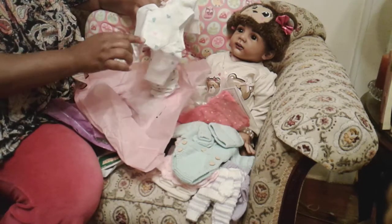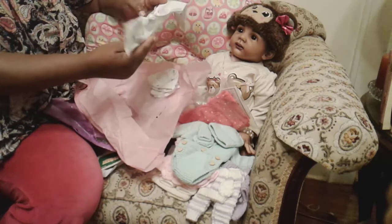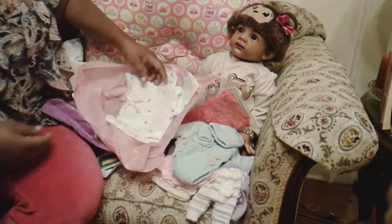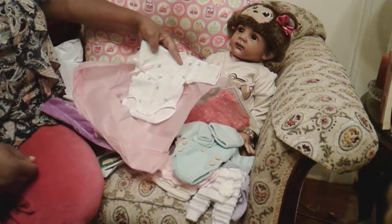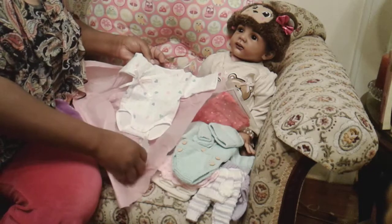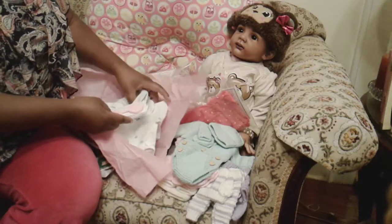I'll just take the seam ripper, take it apart, cut some off, and sew it back up together by hand — because I don't know how to sew on the machine. But I do know how to make adjustments and make it look just as if it was bought from the store with needle and thread. I've done it many times before.